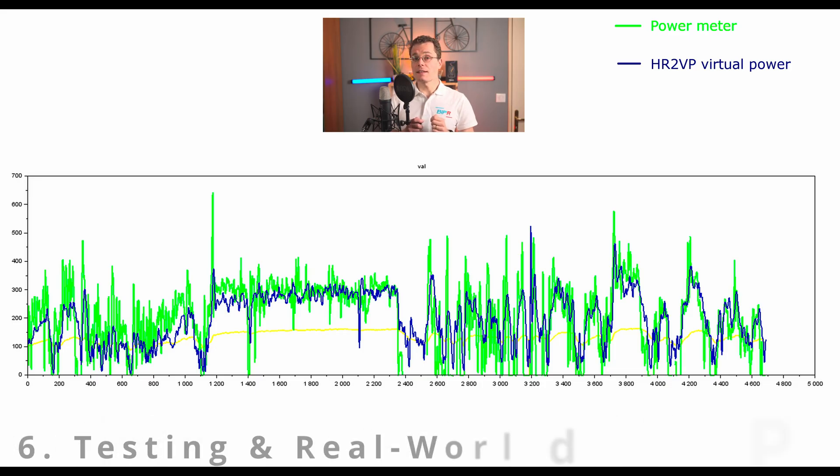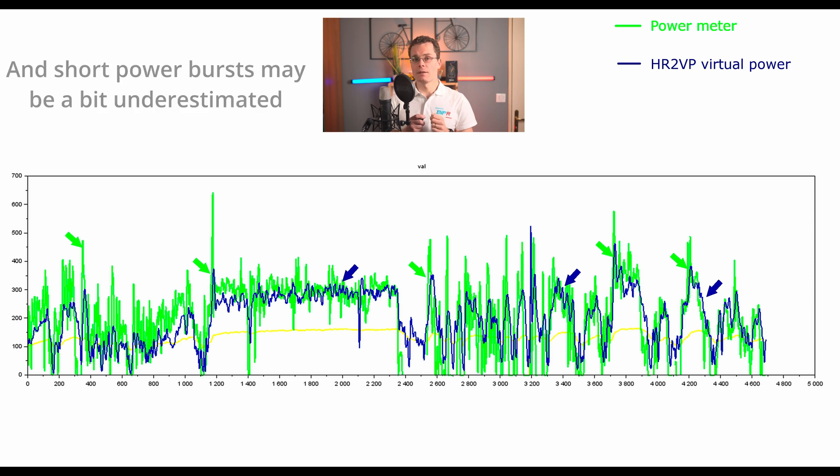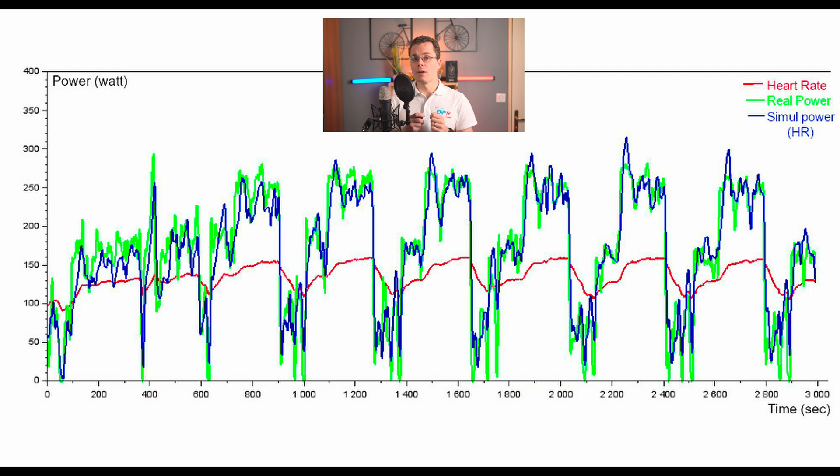Let's test it against a real power meter. As you can see on the graph, HR2VP does a decent job of estimating power. On steady efforts, HR2VP is remarkably close to an actual power meter. But during sprints or very short bursts, there is a slight 10-second delay, which makes sense since heart rate lags behind power changes. For endurance, tempo and threshold training, HR2VP delivers solid estimates, helping you train efficiently without needing expensive hardware.